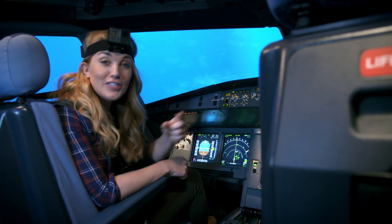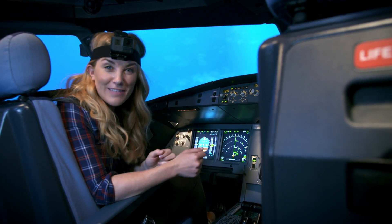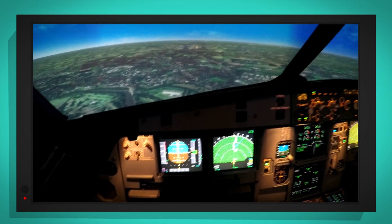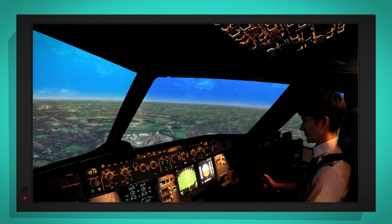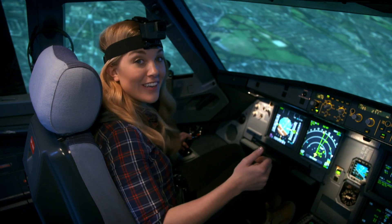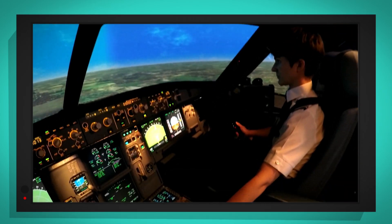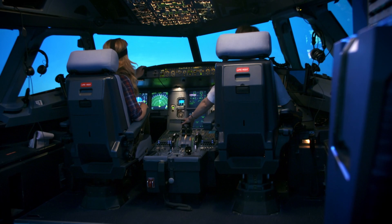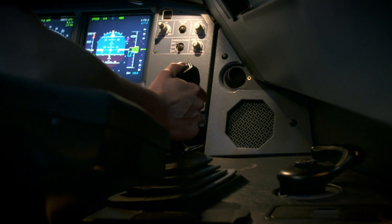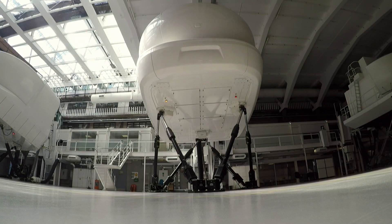I'm wearing my special head camera so you can see what the pilot sees when they're landing a plane. Wow, we are so high up. When the plane is in the sky, Brigitte uses the side stick to turn the plane to the left or to the right, up or down. But right now we're getting ready to land. Brigitte gently pushes the side stick forward to make the elevators at the back of the plane tilt down, which makes the nose of the plane dip down.